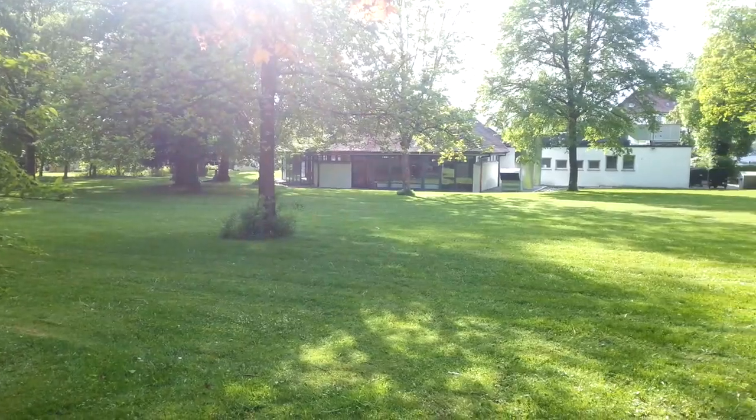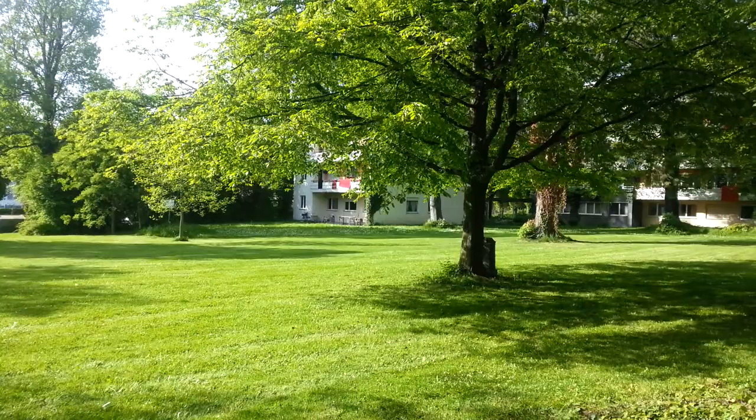They've just finished mowing the lawn here and it looks really pretty now. It did look really pretty yesterday still, but it was a bit overgrown. Now it looks amazing. I just thought I'd show you that and I'm going to walk into town now.